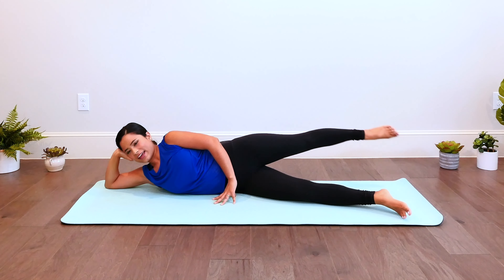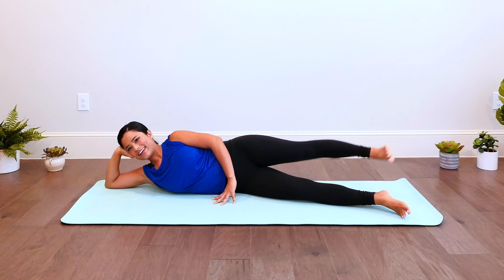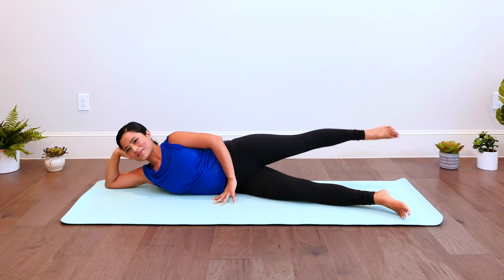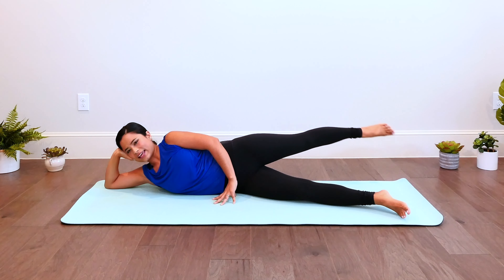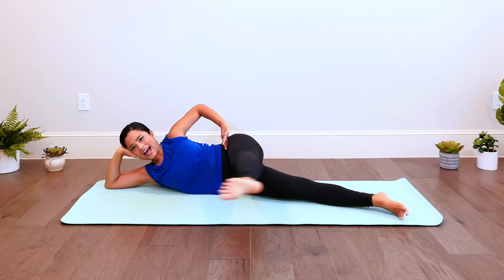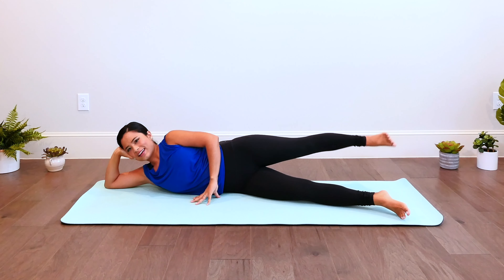Keep your upper body still, imagine you're pushing it against the back wall behind you. Lift and forward and back, lengthen and reach out. Head is reaching long and away from the shoulders. Swing, reach forward and lengthen back. Keeping your hips stacked as the leg moves in the hip socket. Last two, last one, and back.